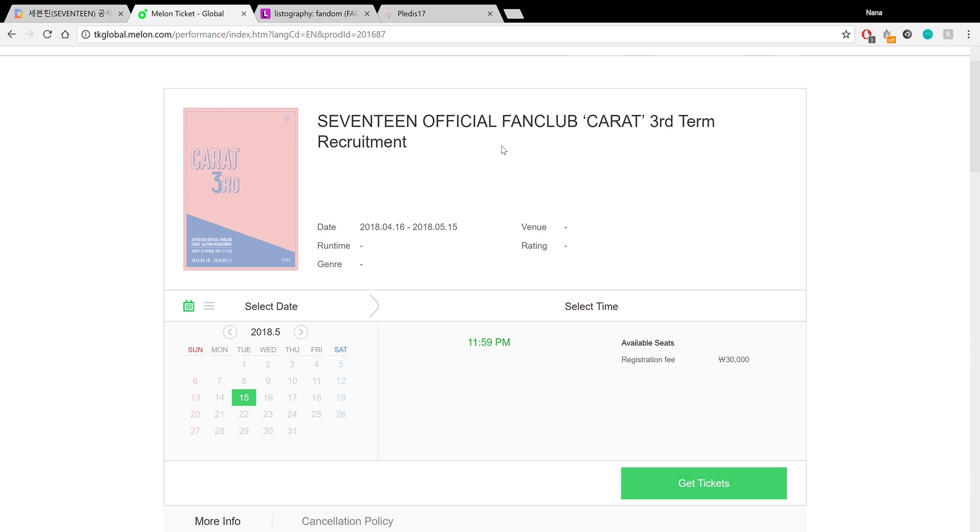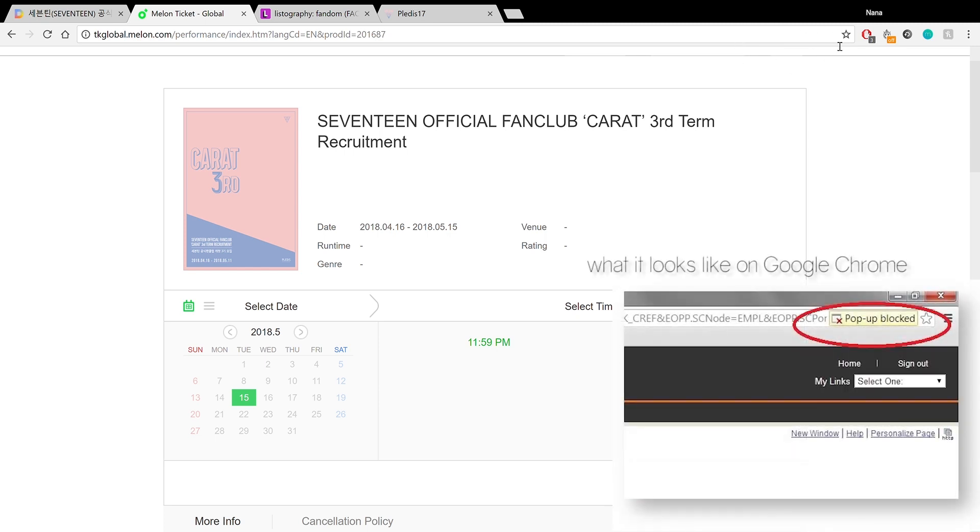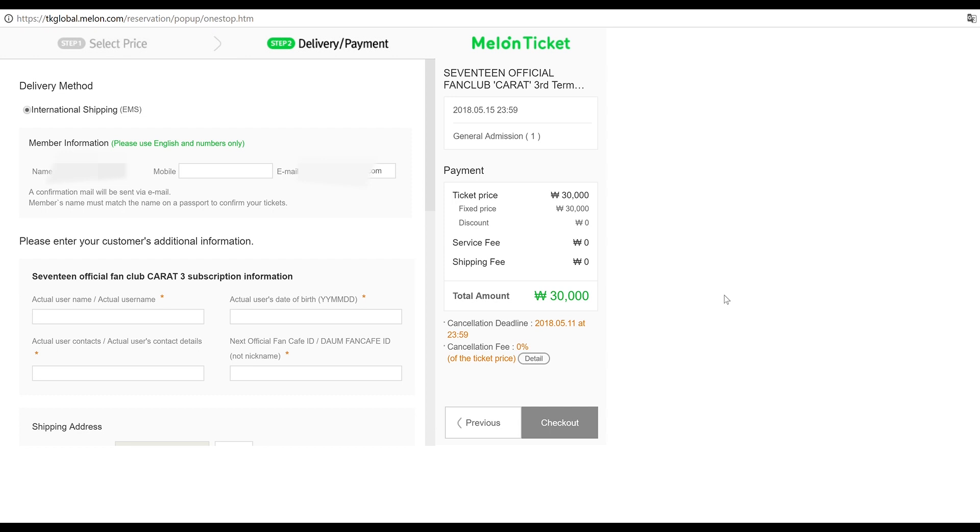A pop-up window should appear, but if it doesn't, your browser may have blocked it. There should be a pop-up blocked symbol in your browser bar. Click on that and select 'Allow pop-ups from this website.' After clicking the Get Tickets button, this window should pop up. I've full-screened it for easier recording, but yours will be a smaller window.